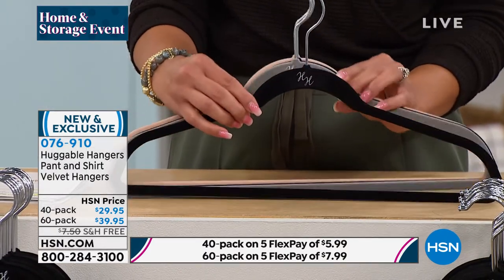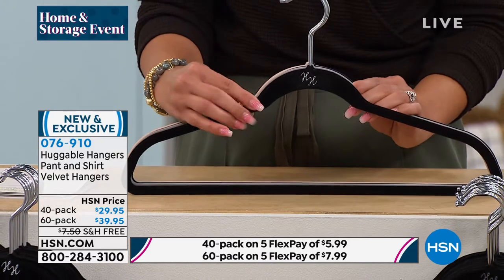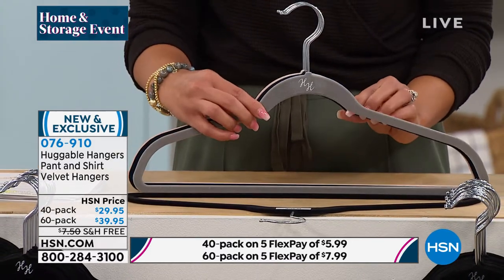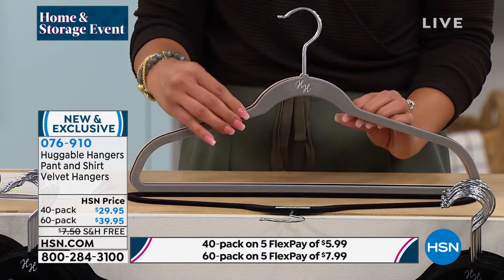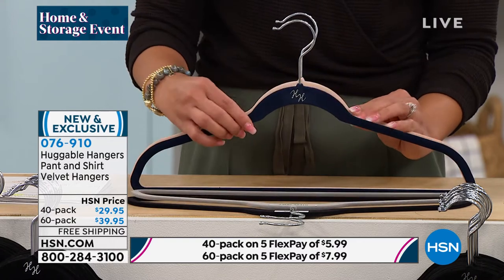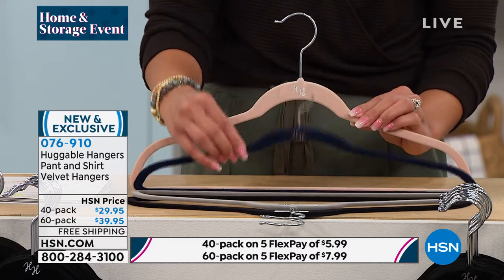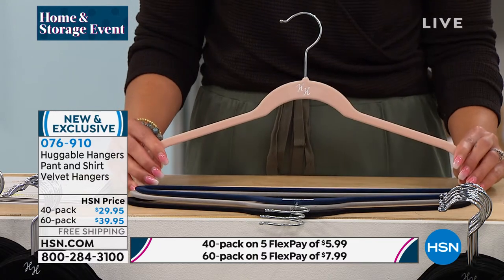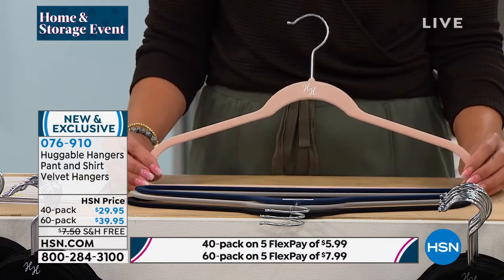Here are the black — and maybe you already have some and you need to re-up, this is an amazing opportunity to do so. We also have it in gray. Gray and black are the huggable hangers in my closet right now. Here it is in the navy. And then finally we have the beautiful blush. Item number 076910, and free shipping.